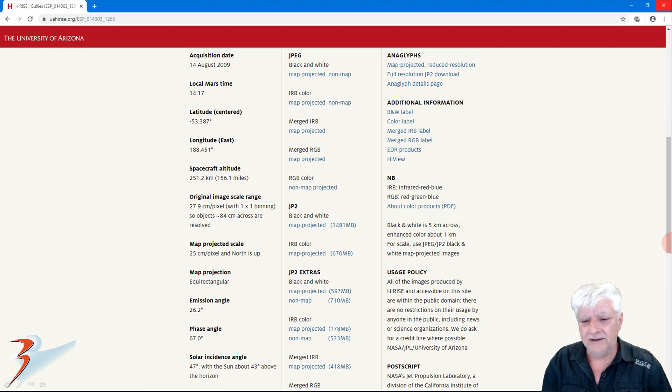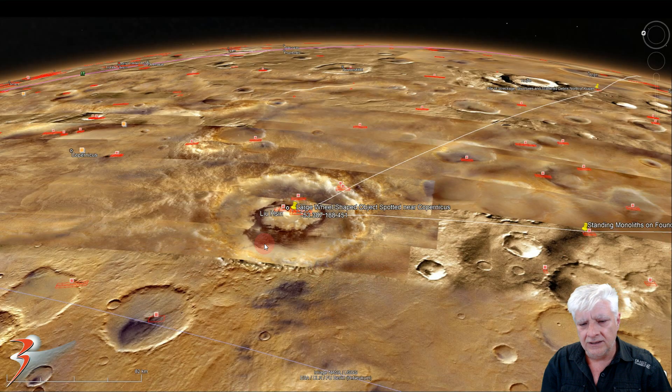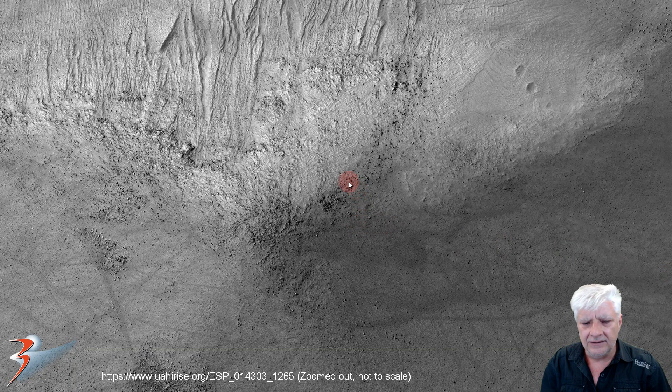So let's check out the photograph — gulleys acquired on the 14th of August 2009, 27.9 centimeters per pixel. It looks like there was massive flooding in this area of Mars if you look at the geology in this low-res black and white JPEG, located in this circular depression called Leo Hussin, close to Copernicus there on the left.